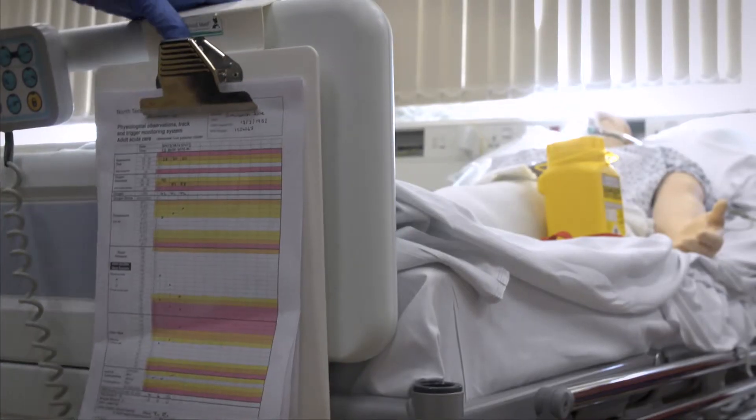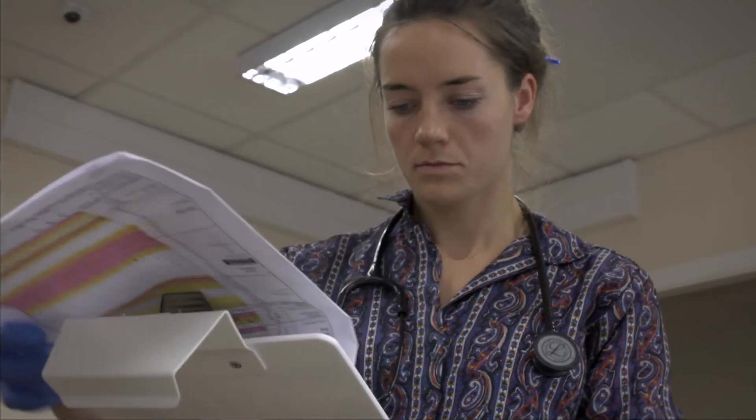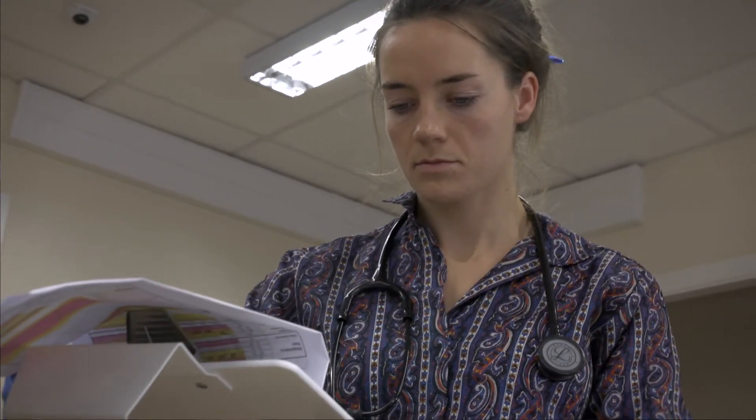This trust is really keen on patient safety management and improving patient safety, and simulation is a really good way to try and improve that. One of the things we're doing here is taking some of the critical situations or serious untoward events that have happened within the trust — particularly those involving junior doctors — and creating them into simulated scenarios to rerun, so that we can learn from our mistakes and improve things if a similar situation were to arise again.